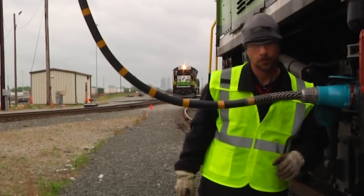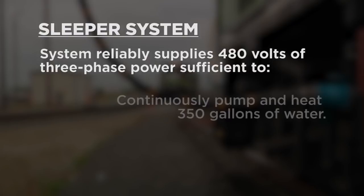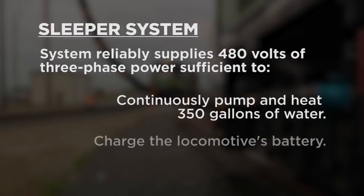The sleeper's Eco Crane design reliably provides 480-volt three-phase power, sufficient to continuously pump and heat about 350 gallons of engine cooling water, charge the locomotive's battery, and warm the cab.